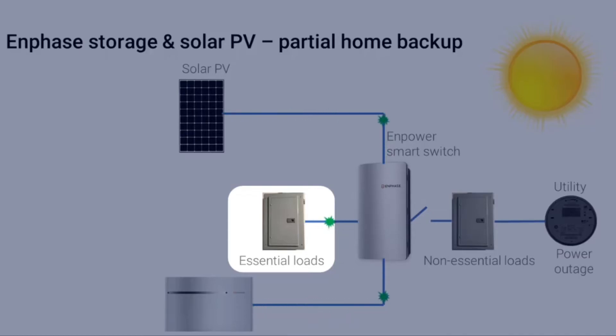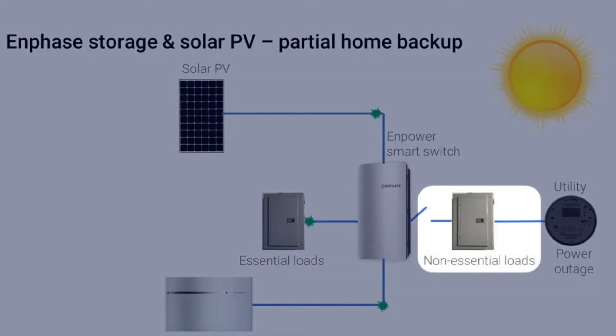Essential needs typically include the refrigerator, lighting, TV, computer, home network, and a few outlets to charge devices. Large electrical appliances like air conditioning, pumps, and electric water heaters are typically excluded and will remain in the non-essential loads panel.